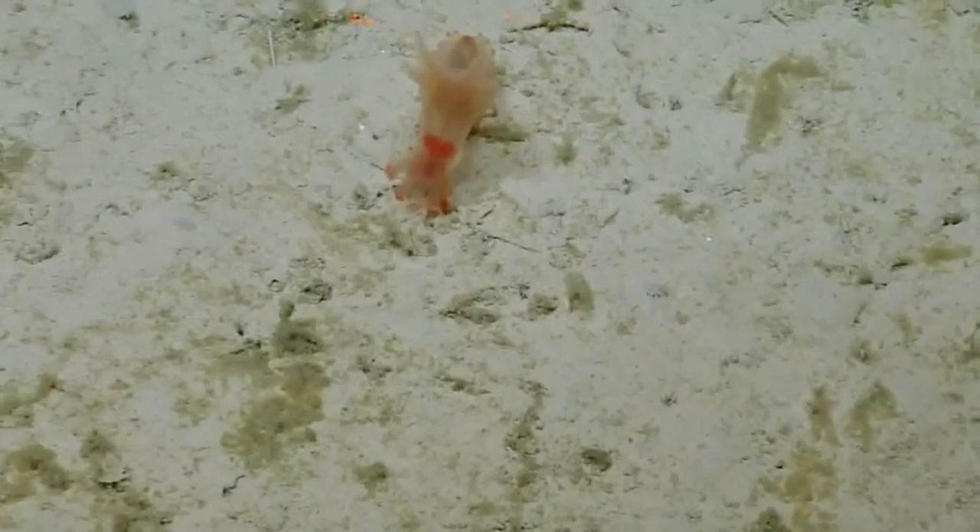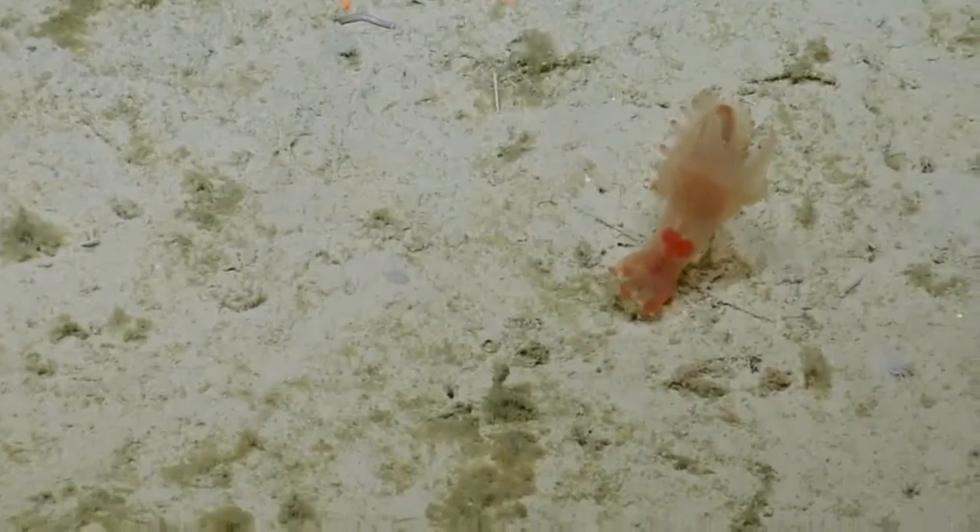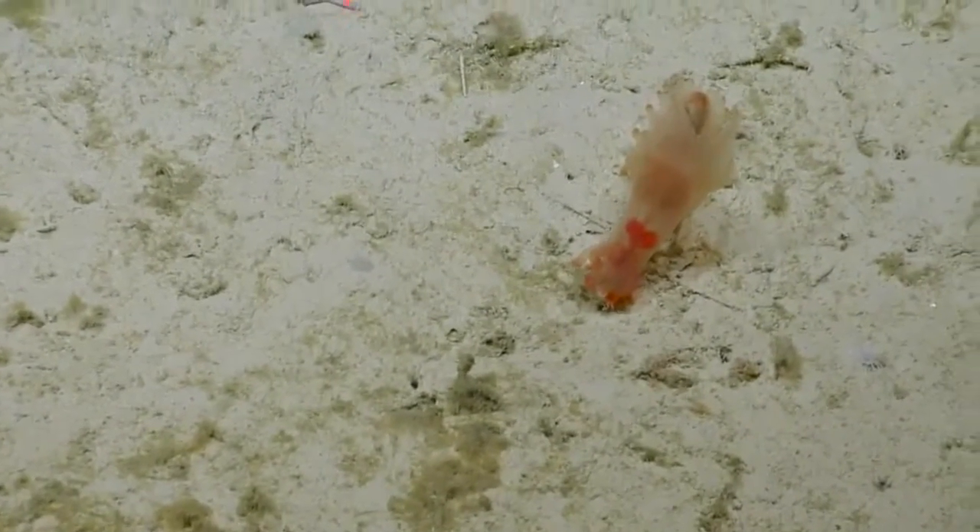It's another sea pig. It's much redder than the last one. The other one was kind of red — it had a tinge. Just look at that. You can see its feeding tentacles.